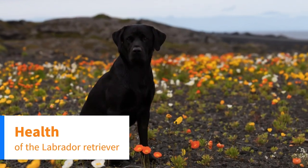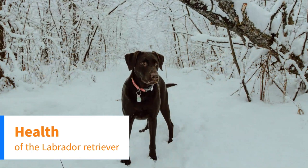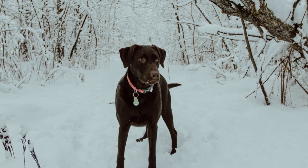Now let's move on to health. A Labrador may be expected to live for 10 to 12 years. It is a healthy breed with relatively few major problems.